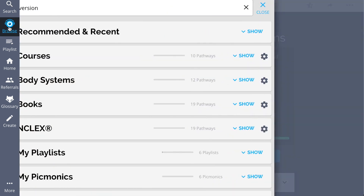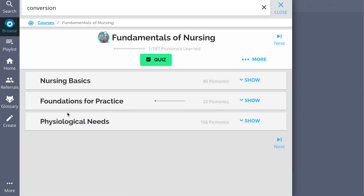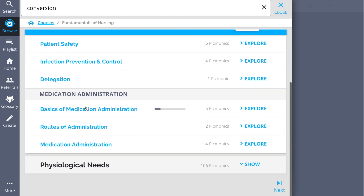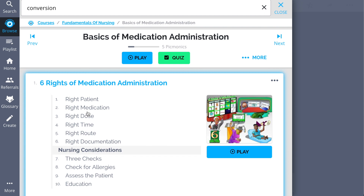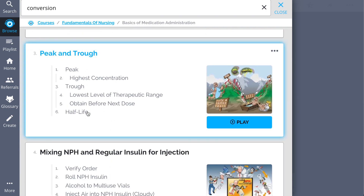And while you're there, lock in the rest of the medication administration fundamentals. We've got a huge amount of the content you need to remember — everything from the six rights of medication administration to needle sizes and uses, peaks and troughs, and so much more.